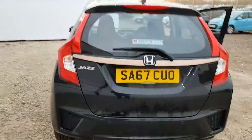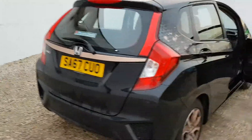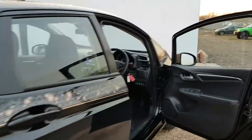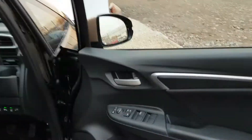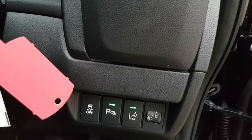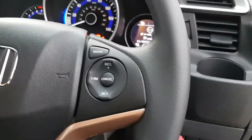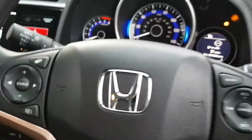You've got the same specification as the current SE model, so that's front and rear parking sensors. You've also got front and rear electric windows, electrically foldable and adjustable wing mirrors, lane departure warning system, switchable parking sensors, automatic lights and automatic wipers, and cruise control on the right hand side of the steering wheel and audio controls on the left.